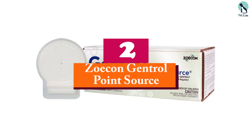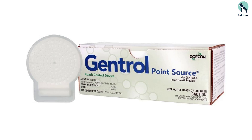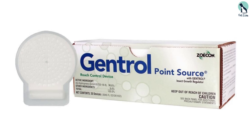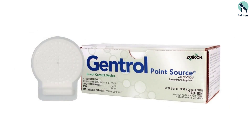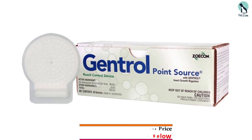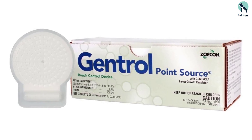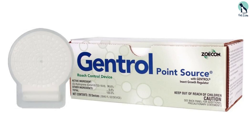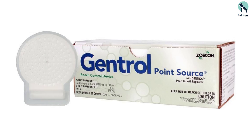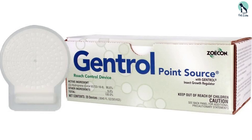At number 2, we have the Zoecon Gentrol Point Source. Zoecon Gentrol Point Source is hands down the best cockroach insect growth regulator on the market. Insect growth regulators disrupt the life cycle of roaches during the egg and larval stages of development, making it impossible for them to reproduce past that point. Although this product doesn't kill adult roaches, it is an excellent option for keeping roach populations under control, especially in areas where foggers or sprays aren't appropriate, or where it's impossible to eliminate enough alternative food sources to make gel baits highly effective.